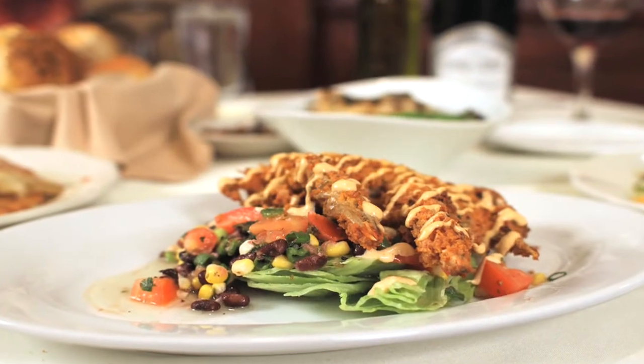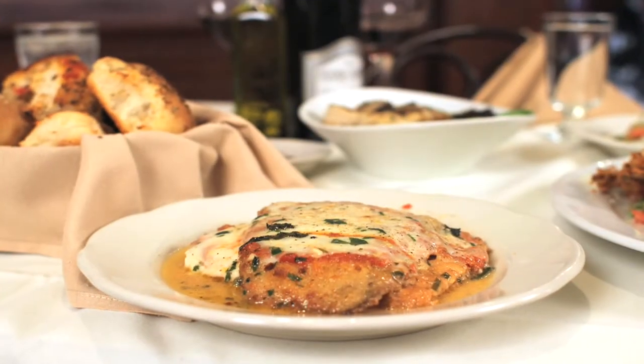Soft shell crab with a corn and black bean relish salsa, and he breads the soft shell with panko breadcrumbs, which is a thicker Japanese breadcrumb. A chicken romana with eggplant, ham, and mozzarella.